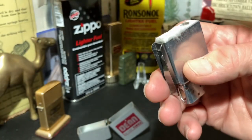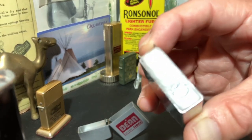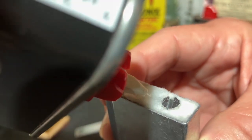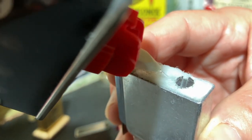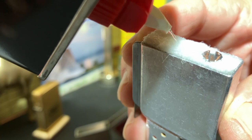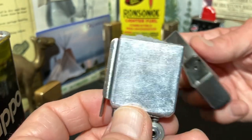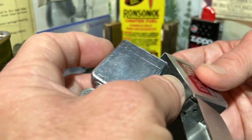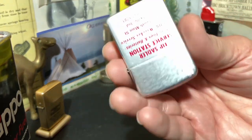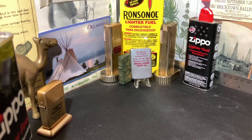Now we're going to go ahead and fuel this lighter up. I'm going to soak this entire solid foam fuel cell with the petrol fuel, which is a little bit different experience than lifting a felt pad and saturating the cotton underneath. That feels pretty heavy with fuel, and we have not leaked any fuel out on the table, so hopefully that's going to get us fueled sufficiently enough to fire this lighter up.